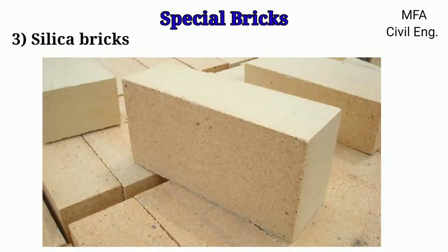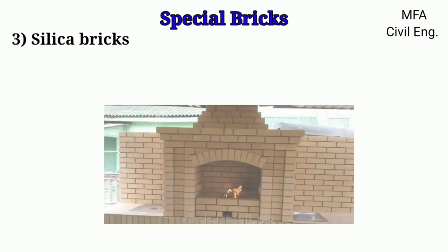Silica bricks contain a high percentage of silica, to the extent of about 95 to 97 percent. A small quantity of lime, about 1 to 2 percent, is added to work as a binding material. The silica brick can stand a high temperature up to 2,000 degrees Celsius, and hence these bricks are used in the construction of chimneys.